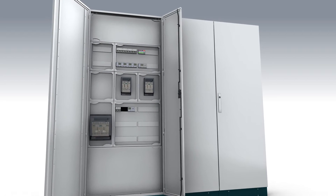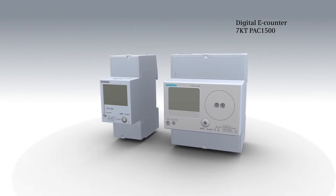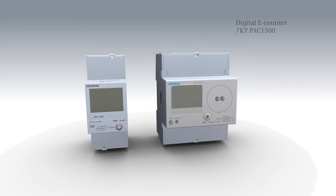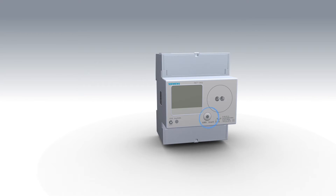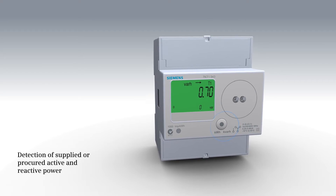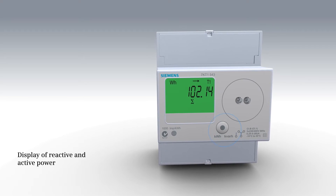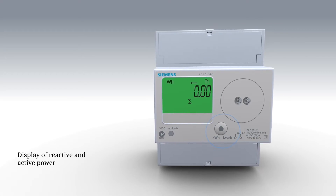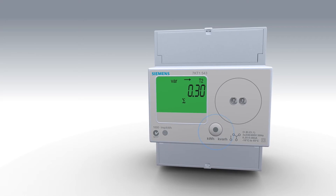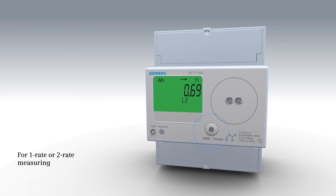The one or three phase e-counters 7KT PAC-1500 represent a cost-favorable getting started solution for digital energy detection in distribution boards. The compact digital e-counters are employed for the detection of supplied or procured active and reactive energy. They comply with the metering standard EN 50470 part 1 and 3, and feature an easily readable LCD display with green background illumination.